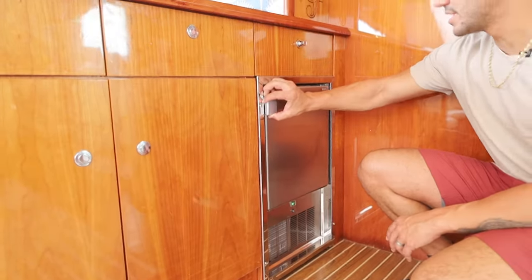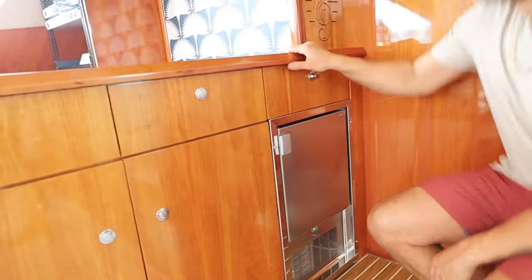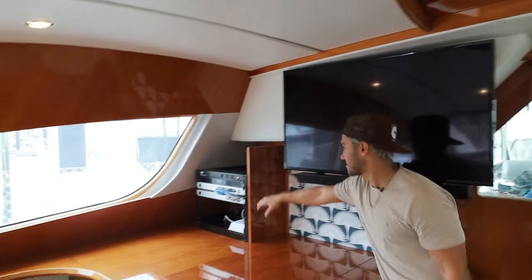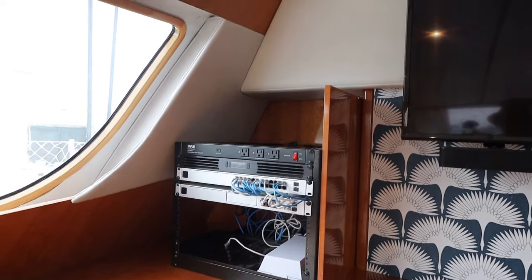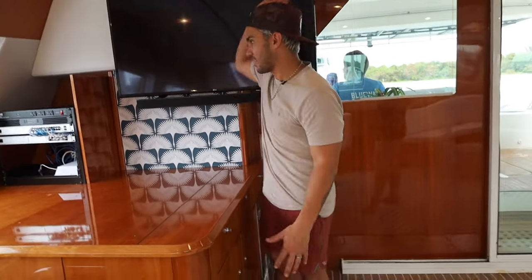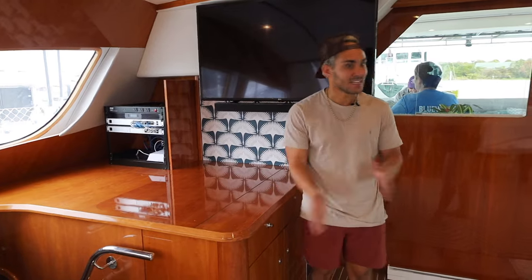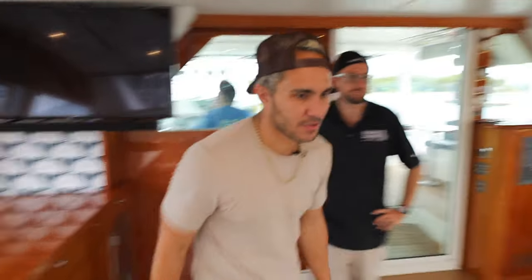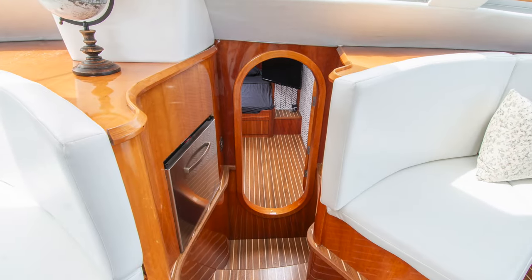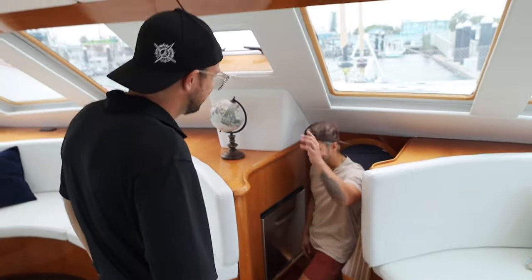We put in a Fusion audio system — about 12 speakers outside. Over here we've got an awesome ice maker that makes a lot of ice all day long. This is our TV where we played a lot of Mario Kart. And then over here, this is kind of the hub of the boat — the Wi-Fi, the Starlink, all the cameras on the boat, everything comes back right there. We also added an extra freezer under the couch area because my wife wanted to freeze a lot of meat for big passages.